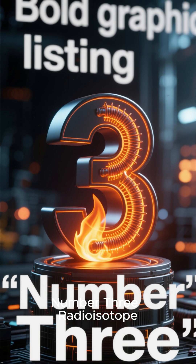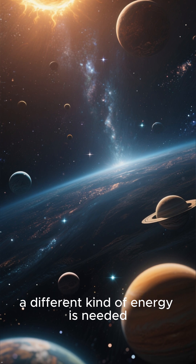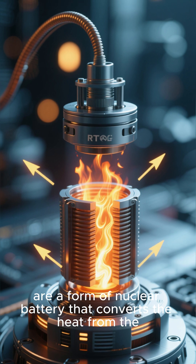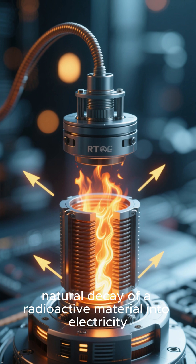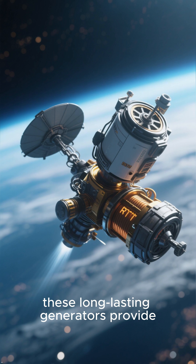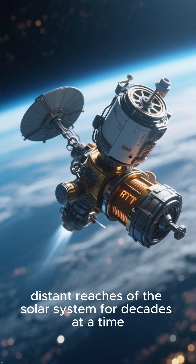Number three: radioisotope thermoelectric generators. Beyond the sun's reach, a different kind of energy is needed. Radioisotope thermoelectric generators, or RTGs, are a form of nuclear battery that converts the heat from the natural decay of a radioactive material into electricity, with no moving parts. These long-lasting generators provide reliable power for probes exploring the cold, distant reaches of the solar system for decades at a time.